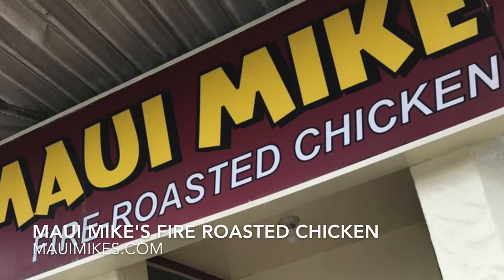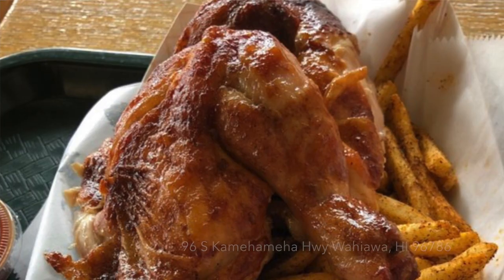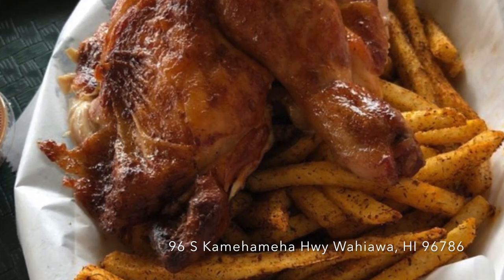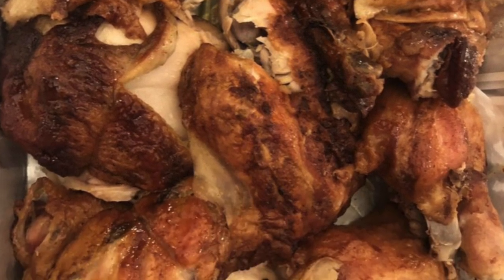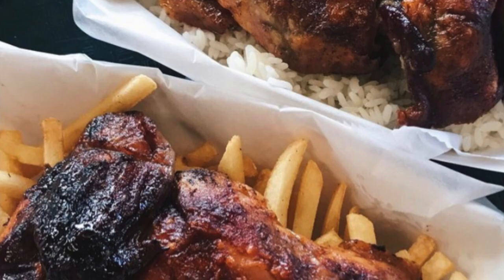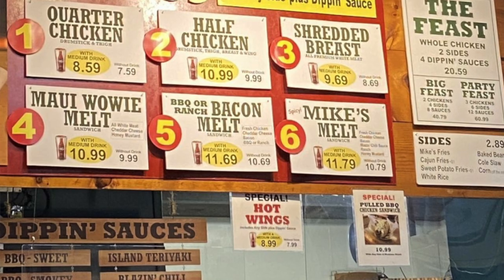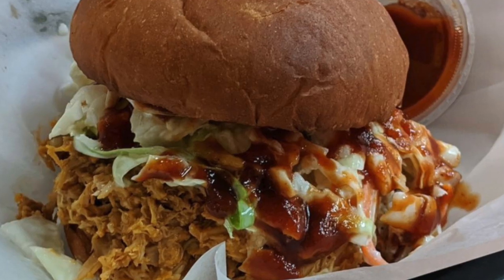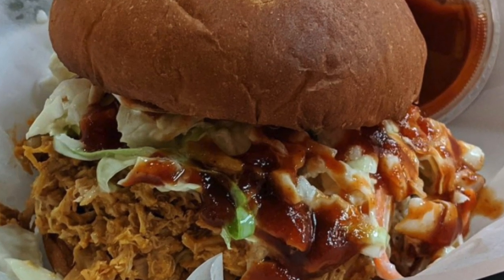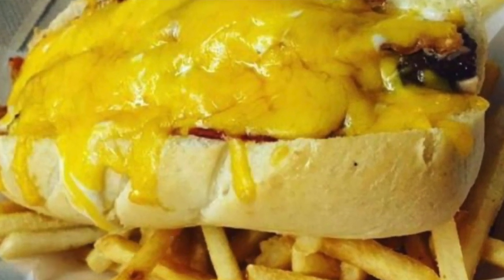Number ten is Maui Mike's Fire Roasted Chicken. If you love to eat chicken, especially rotisserie chicken, this is the spot for you. They are known for their all-natural fresh chicken, which is very juicy and flavorful and comes with dipping sauces — you can choose from seven different ones. They also serve chicken sandwiches, which are also a must try. They have another location in Kailua if you don't get to come here.